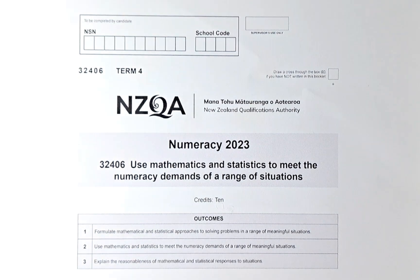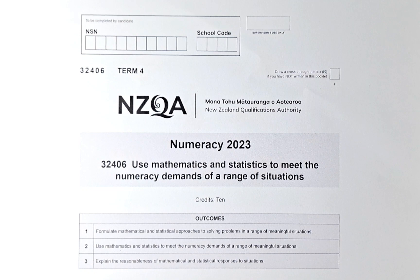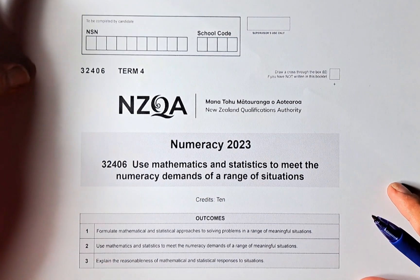Good day! In this video, we are going to try and solve questions 1E to 1H of the 2023 November numeracy exam called 'Use Maths and Stats to Meet the Numeracy Demand of a Range of Situations.' The paper number is 32406. In this paper, there are three outcomes — 1, 2, and 3 — and you need to get a certain number of each outcome to pass this unit standard. If you pass, you have 10 numeracy credits. So without further ado, let's do question 1E.